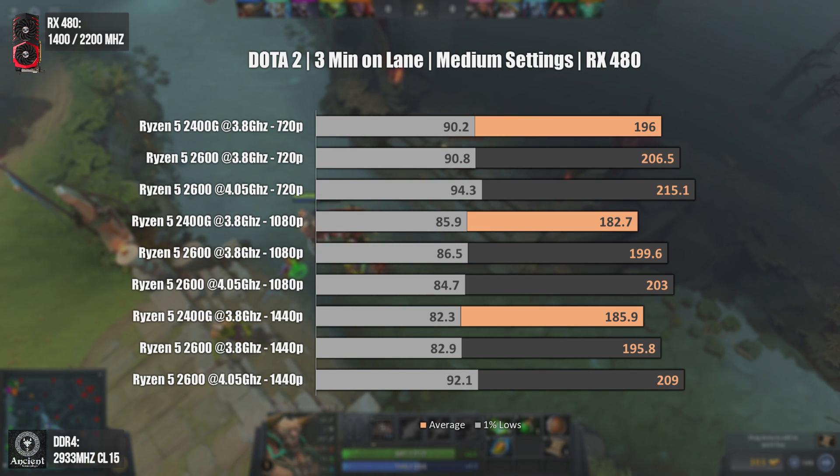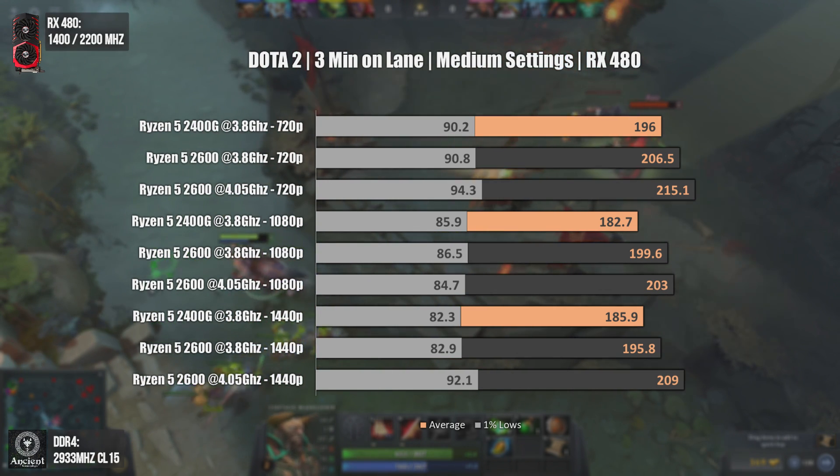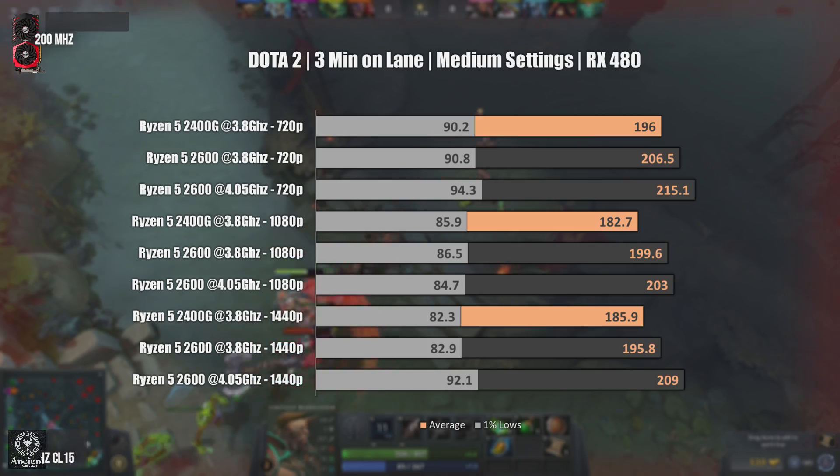The last game of today's video is Dota 2, with three minutes on lane. One particular thing that stood out was that minimum FPS seemed higher with higher clock speeds — which is usual. Average FPS is higher on the Ryzen 5 2600, and at the same clock speeds the minimum FPS numbers are pretty similar on both CPUs. But when you bump the clock speeds, not only average FPS increases but also the 1% lows increase as well.